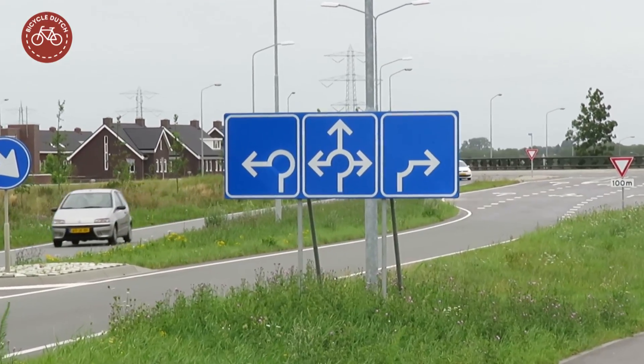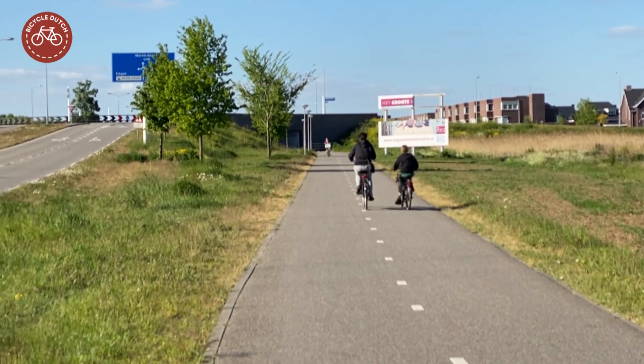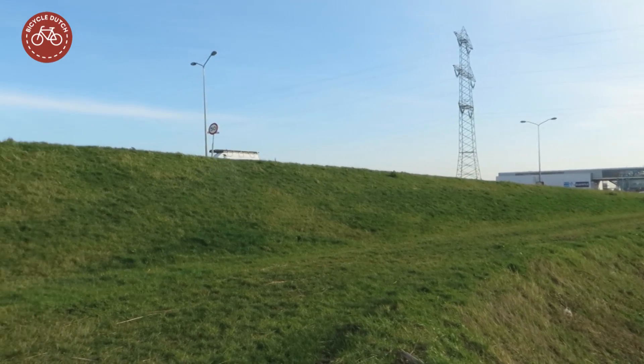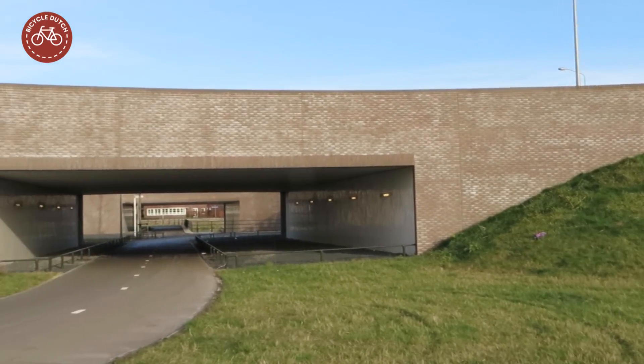This is a turbo roundabout for motor traffic with a T-junction for cycling in its center on a lower level. While people cycling can stay at ground level, motor traffic is led up an artificial hill. So both types of traffic do not have any interaction at this intersection.